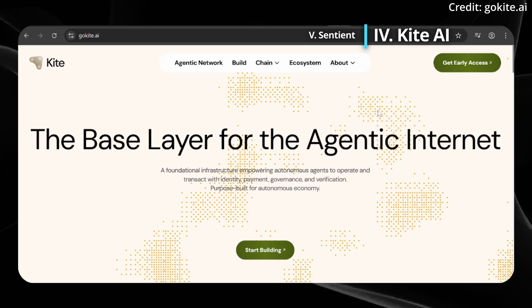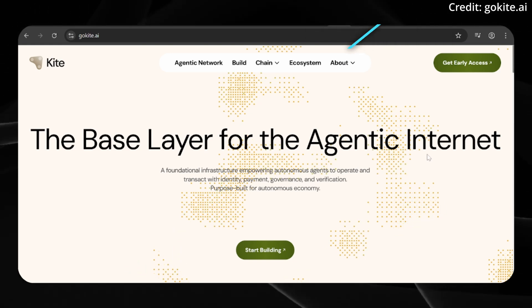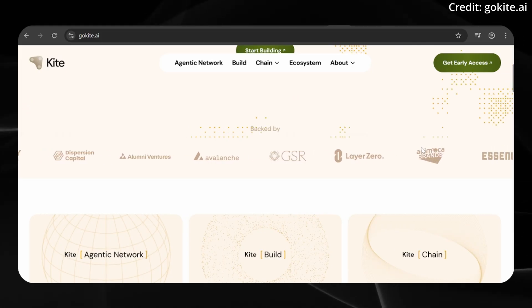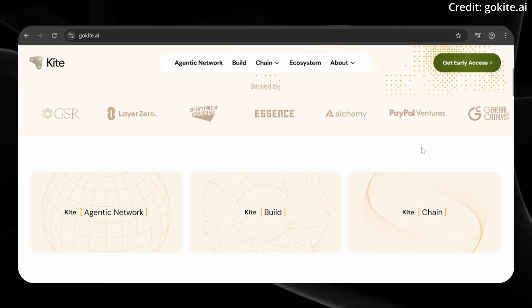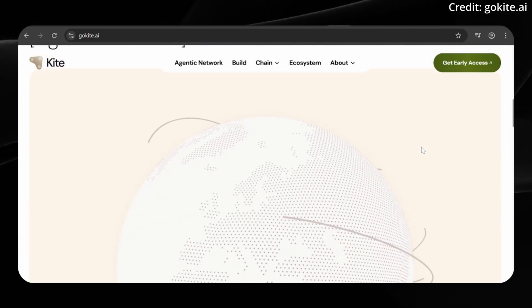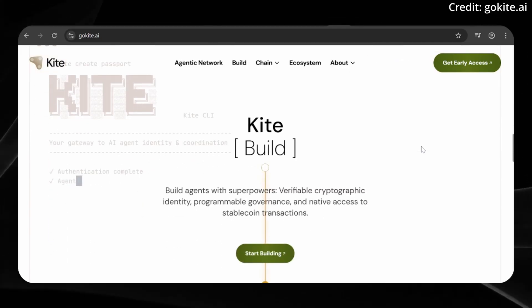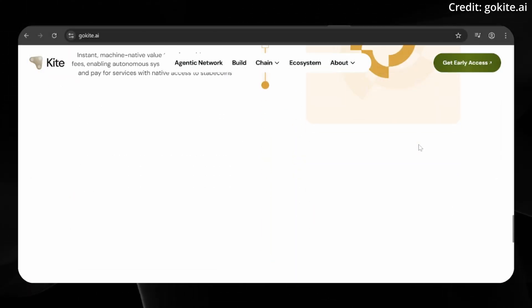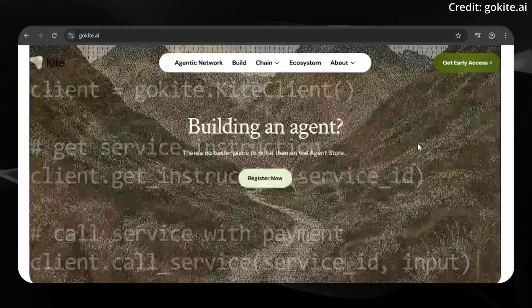Finally, let's take a look at two projects that could be big in the future. The first is Kite AI — they just raised $33 million, 18 million of which came from PayPal Ventures, plus high-profile investors like SBI Investment, GSR Ventures, and Samsung Next. It's a layer one being built on Avalanche, already being used live by PayPal and Shopify, and it allows AI agents to search, order, and interact with other merchants, plus settle payments — already in production right now.